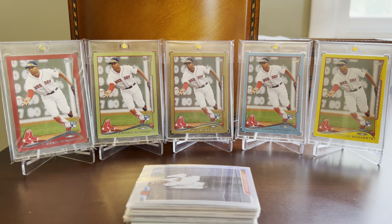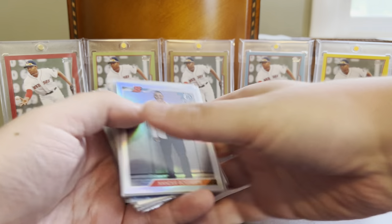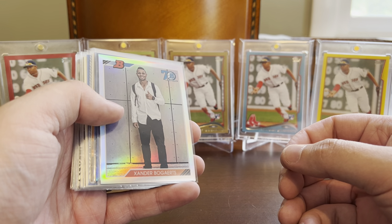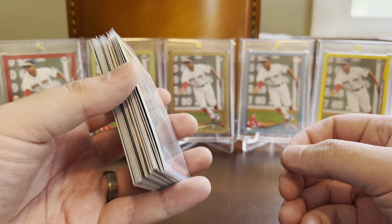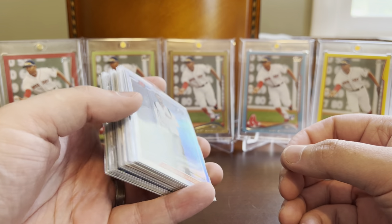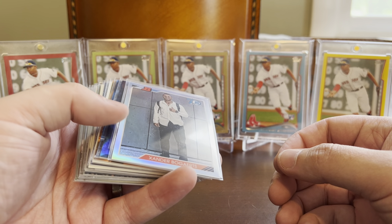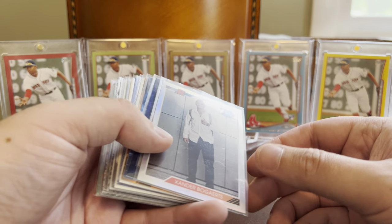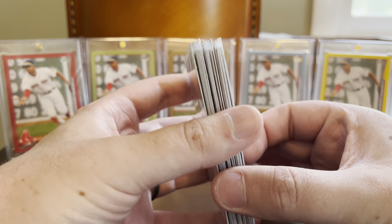Hey everybody, Shoebox Legends here. Thanks for joining me today for a Xander Bogarts themed episode here on the channel. You can tell by the backdrop of a few different flavors of Xander's Topps Rookie Card that we're going to get into some Xander cardboard today. The stack in front of you are all from COMC — from my COMC to-be-posted monster box with pickups I haven't sorted into my collection yet. I purposely searched out Xander Bogarts cards from my COMC to-be-processed box and we're going to go over 20 different Bogarts pickups today.